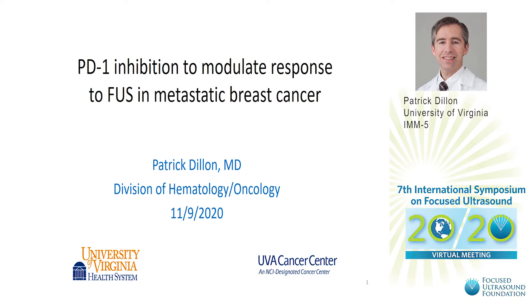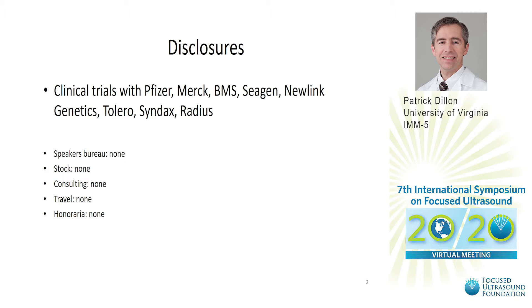Hi, I am Patrick Dillon and I'm an associate professor of Hematology and Oncology at the University of Virginia. Today we're going to talk about the use of checkpoint inhibitors to modulate response to focused ultrasound in metastatic breast cancer.